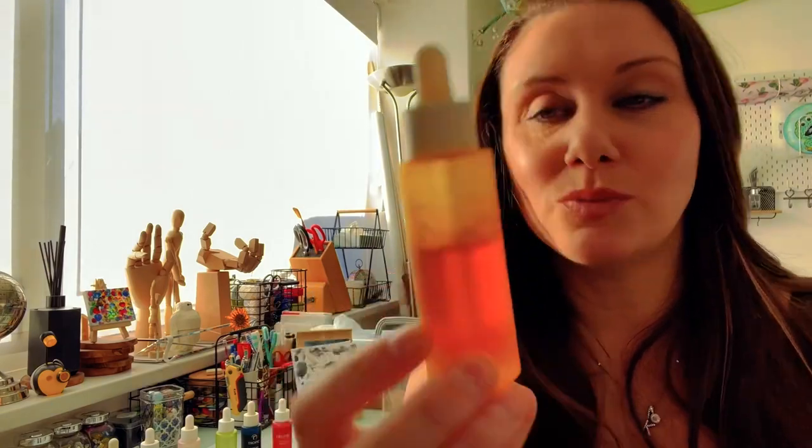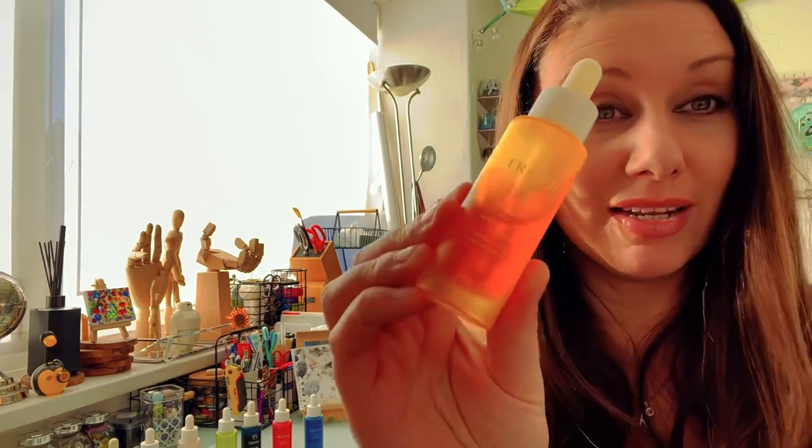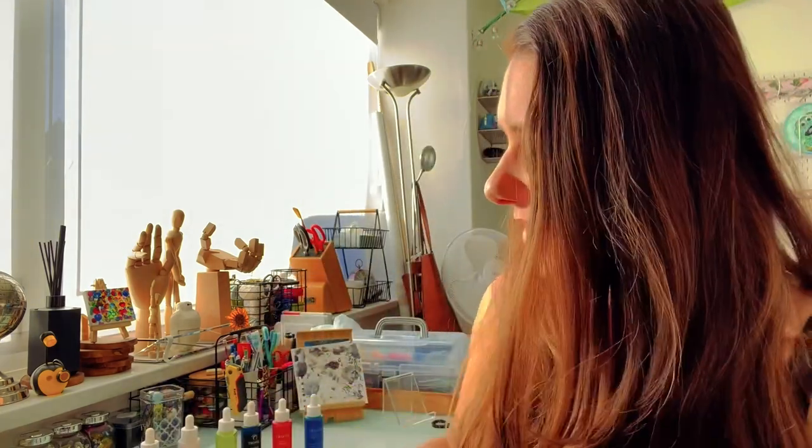Serum number two, my next favourite, is the Elixir — especially in the bigger size — the Radiance Boost Omega Oil. It has an amazing smell and people call it a bottle of liquid gold because of the colour. I actually used this on my pregnant belly and I didn't get any stretch marks from either of my two boys. I put Elixir on every day and absolutely loved it.